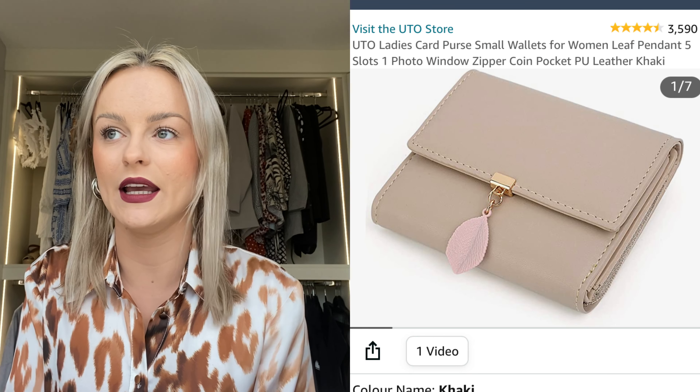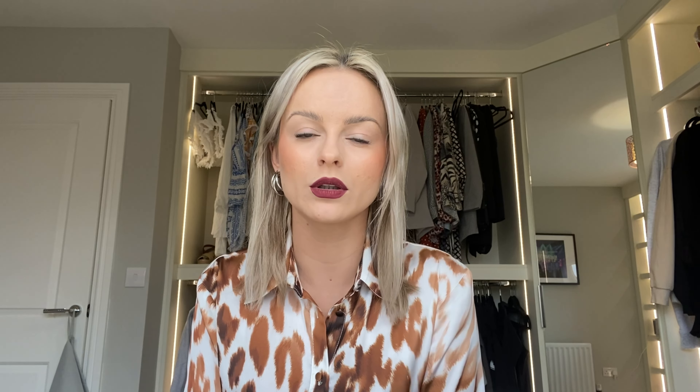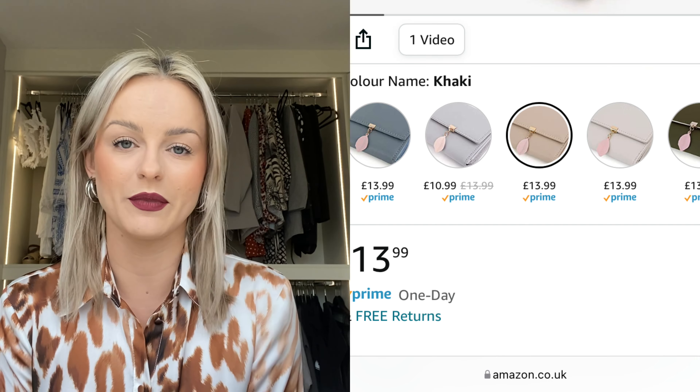The last item is this purse. I just needed a cheap purse to keep in one of my bags and didn't want to spend a fortune. I found this one and it looks quite high end with a cute little feather on the end. It has all the compartments you need and it's great that you can go on Amazon and find something that cheap when you just need it to do its job.